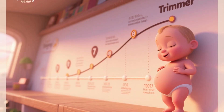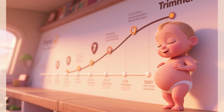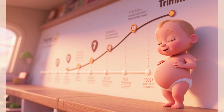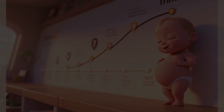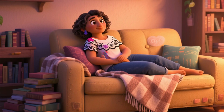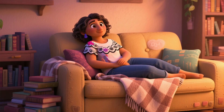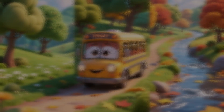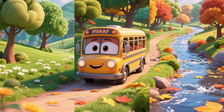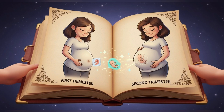Each trimester brings unique developmental milestones for the baby, specific changes to the mother's body and emotions, as well as particular checkups and exams. Knowing what to expect in each of these stages can bring peace of mind, preparation, and allow the expectant mother to experience this phase with more awareness and well-being. In this video, we'll take a complete tour of the three trimesters of pregnancy, exploring what happens to the baby and the mother in each one, the most common symptoms, and the key medical follow-ups.